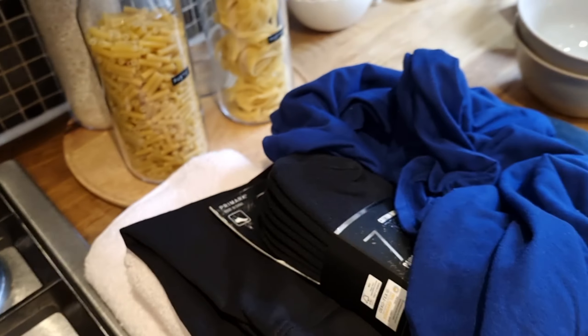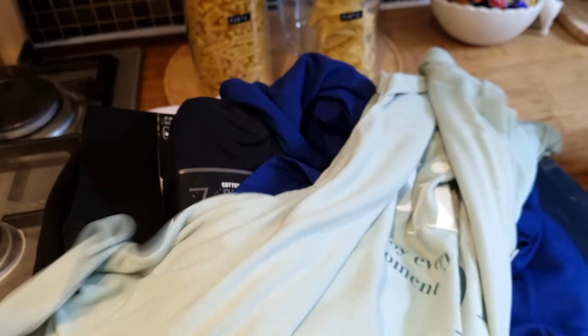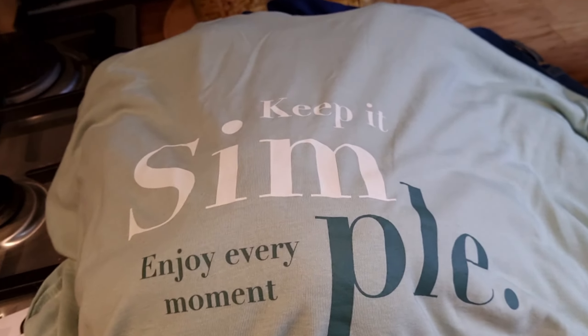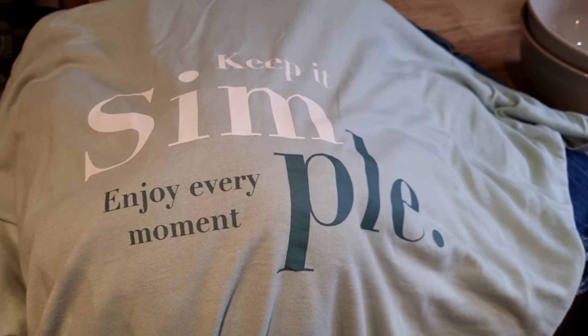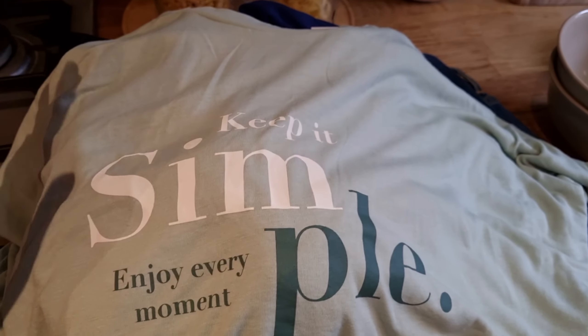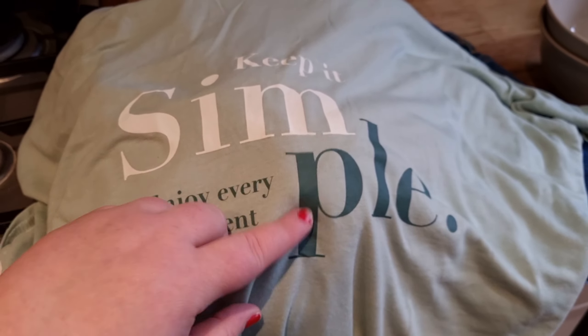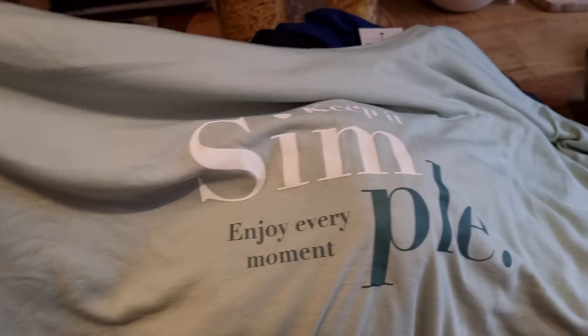The same style of t-shirt, I also got in green because I loved this colour. I keep seeing this colour everywhere in all different shops this spring — it's a real spring colour. Same style, same price, same size, same length. It's just a nice green with a little bit of green and white writing. They are just very basic short-sleeved t-shirts, and to be honest you can't go wrong with them.